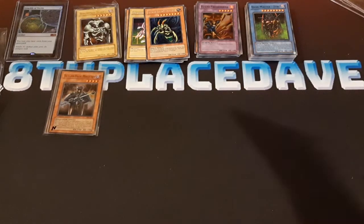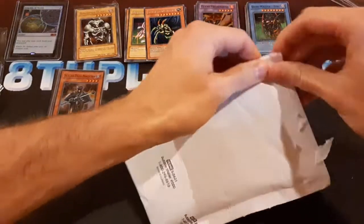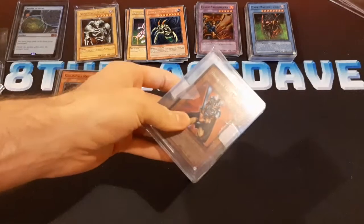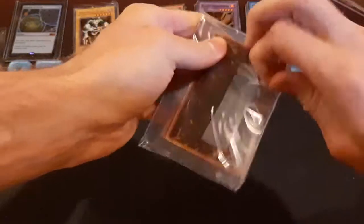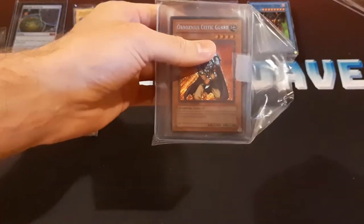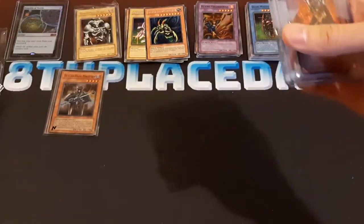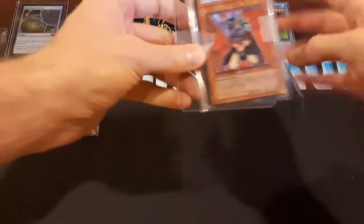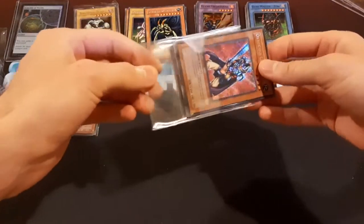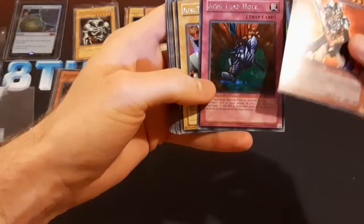How about this one? This might be the one I'm thinking of because it's tracked — I got tracked shipping for it. It's packed pretty securely, so it might be the one I'm looking for. Some extra top loaders. Here's another one for my collection — I wanted this card because I think I remember having it when I was a kid. Acid Trap Hole.